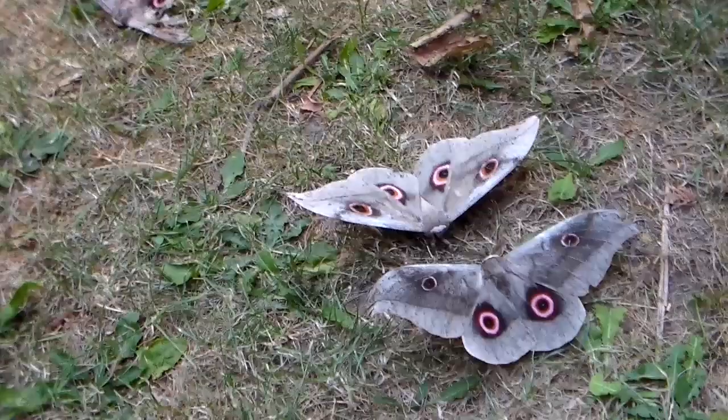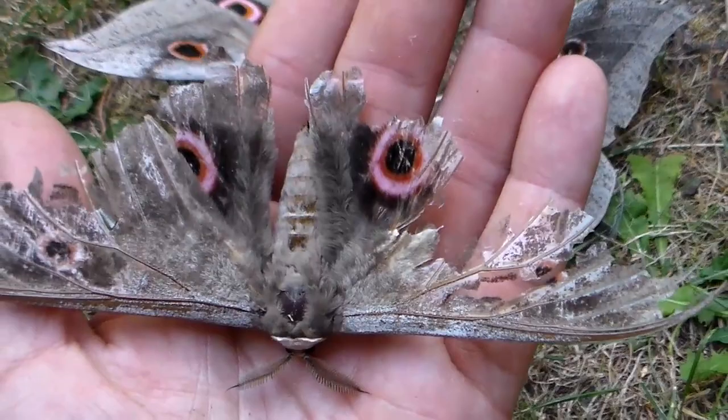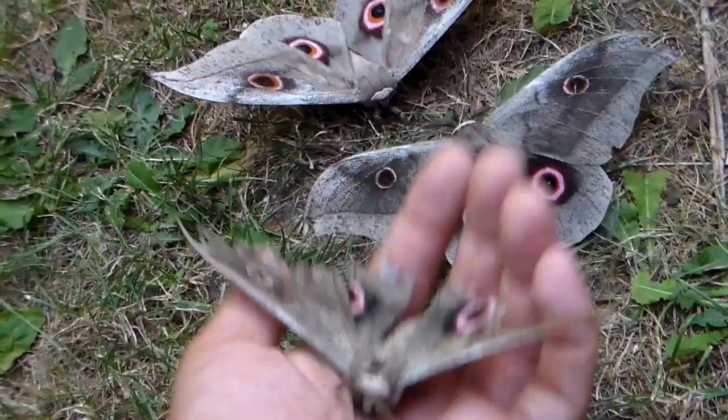Here we have an old moth and it's not looking that pretty anymore. I know this looks quite sad but this happens naturally as the moths grow old. They don't live that long. And because they are so active because of the heat, well they wear out.